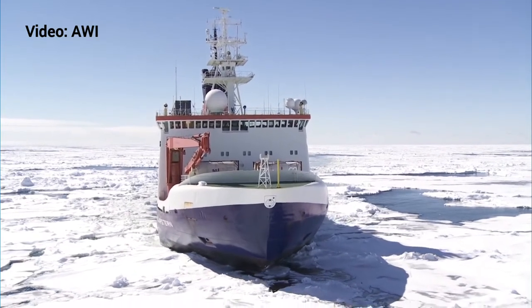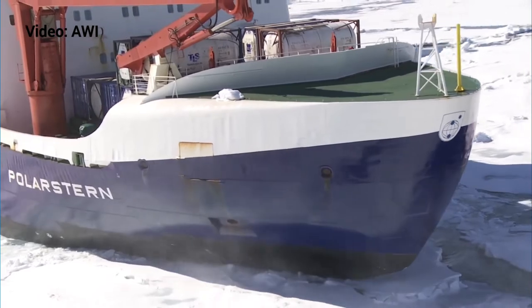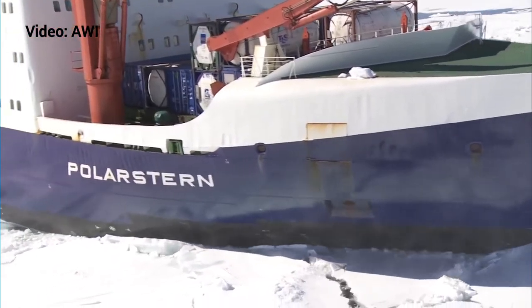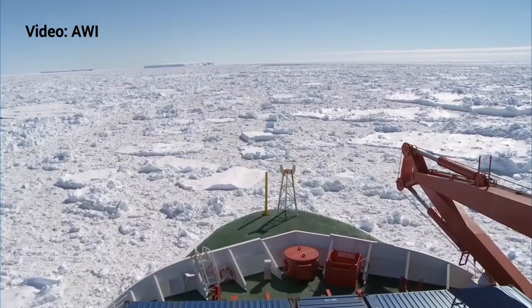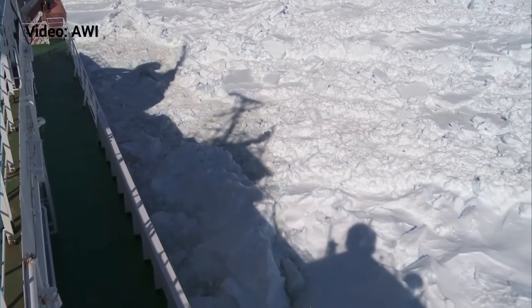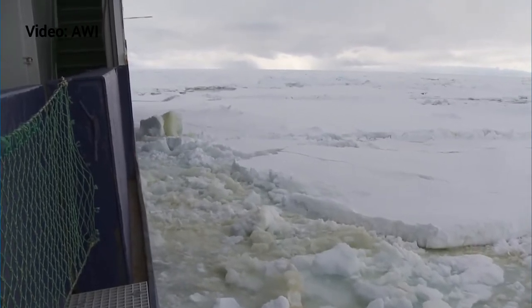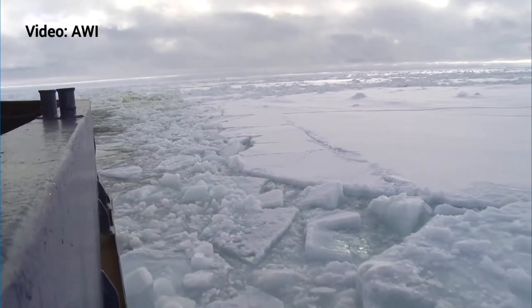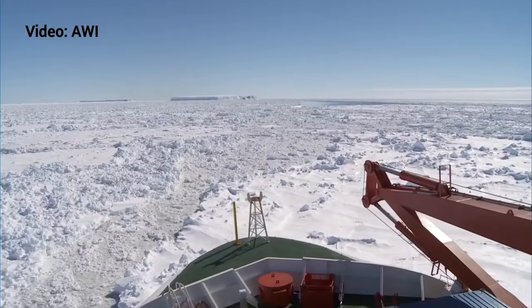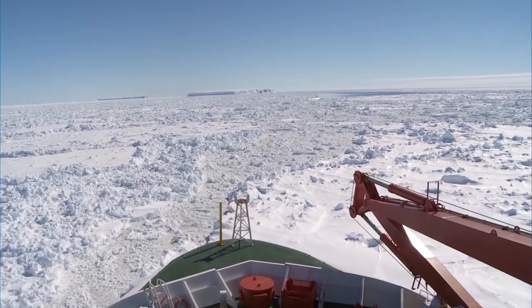Polarstern is a pretty strong icebreaker and it was one of the first two ships that reached the North Pole which were not nuclear powered. That was in 1991 when Polarstern, together with our next ship, the icebreaker Oden — the Swedish research icebreaker built in 1988 — reached the North Pole in a combined expedition. They were the first conventionally driven ships to reach the North Pole.